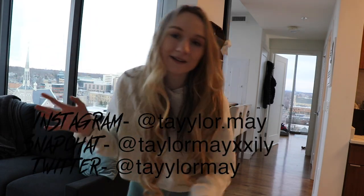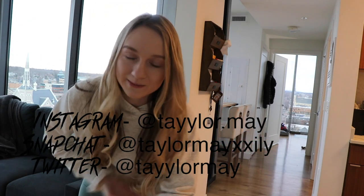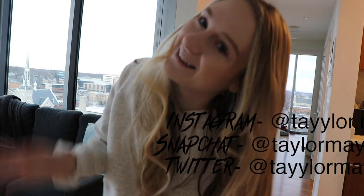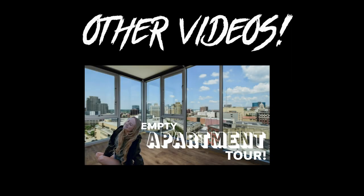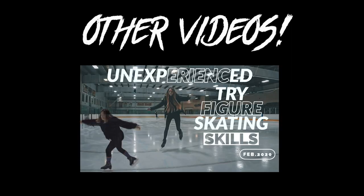That's the apartment tour! My social media links will be listed on the screen if you want to check me out. I'll see you when I see you — love you all, bye!